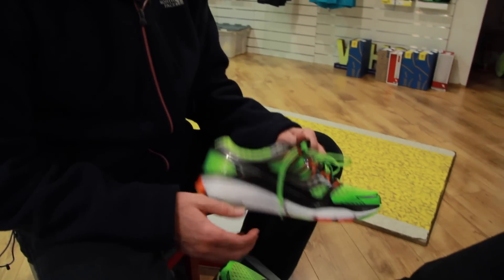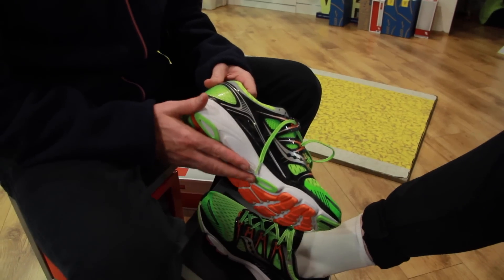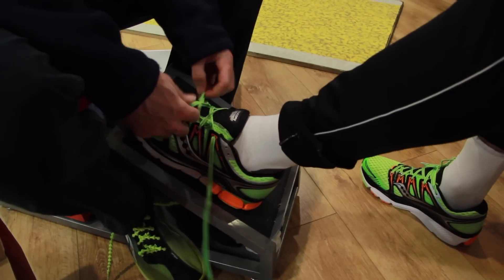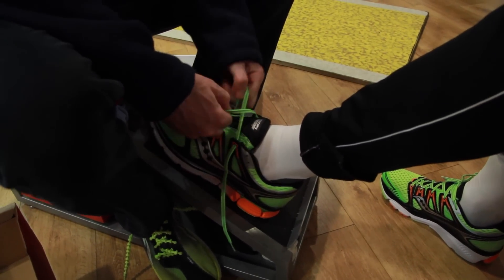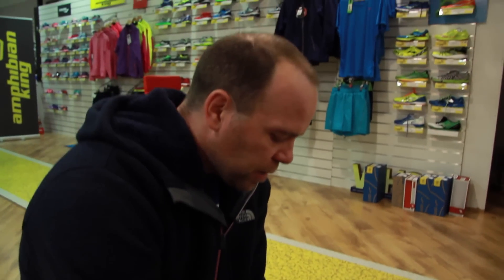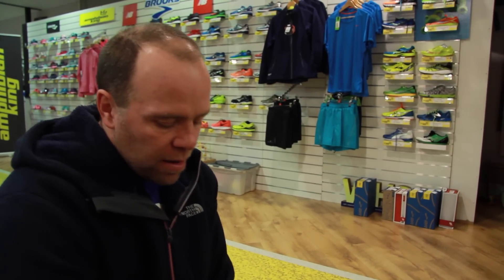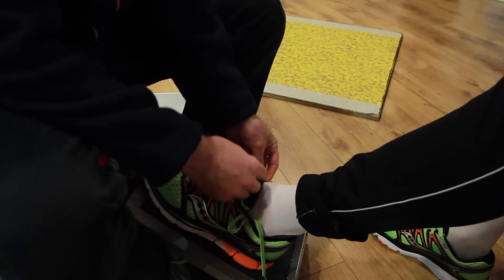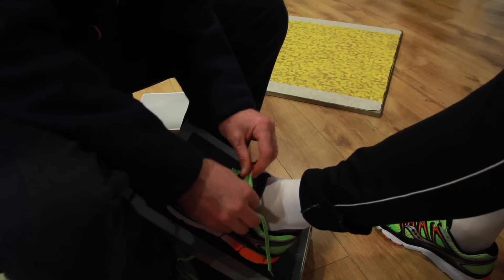Saucony are kind of an American brand — a lot of Irish people wouldn't be that aware of them, but they've actually been around longer than Asics and some more familiar brands, making boots for soldiers during World War II. They're Boston-based, a big running brand in the States. We've had them in Ireland for about 10 years now. They're known for their technical running shoes — Derval O'Rourke was sponsored by them for years and was wearing Sauconys when she came second at the Europeans.